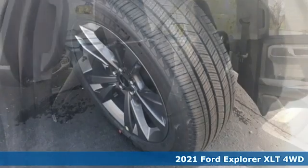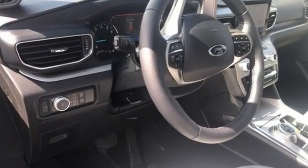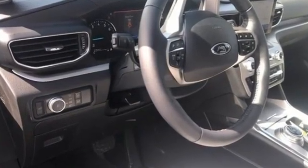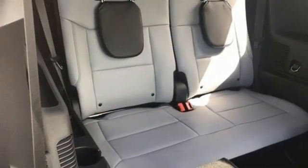A great vehicle is comprised of great features like these. Intercooled turbo inline four-cylinder engine. Dual zone climate control. Streaming audio. Rear parking sensors. Voice activated climate controls.